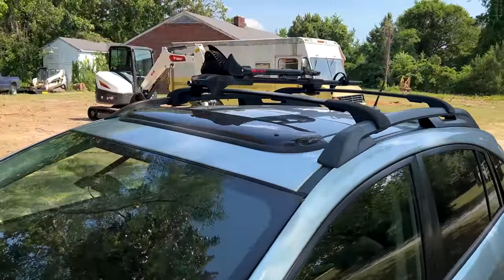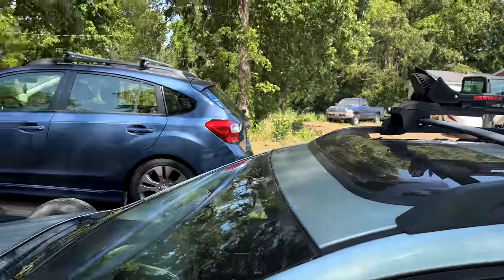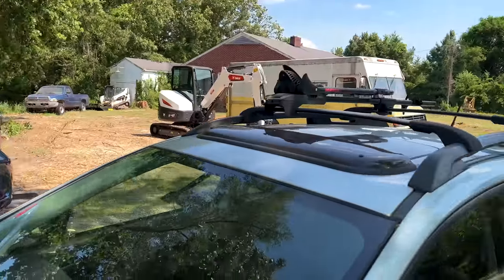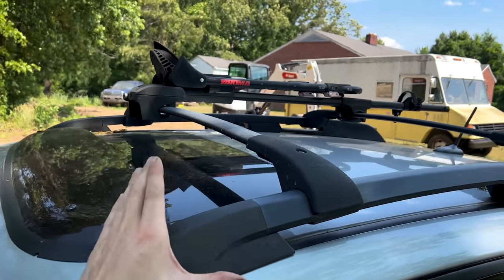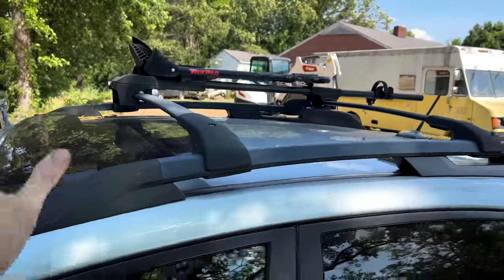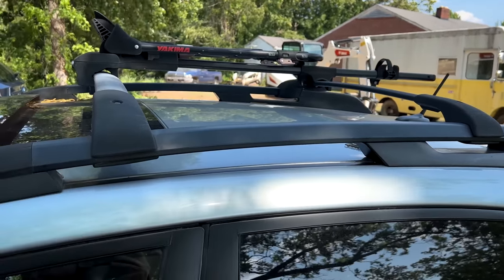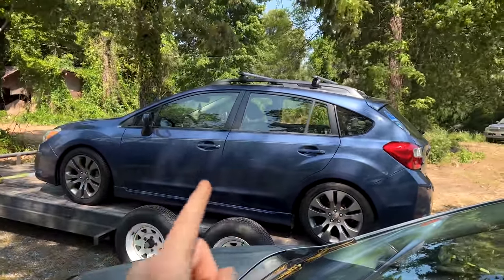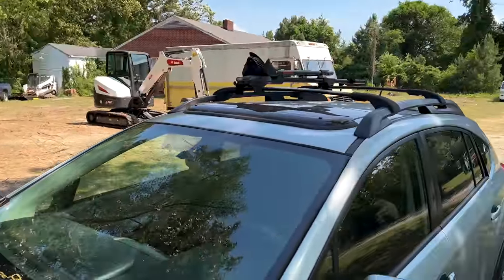Talking about drag — most of us that have Subarus are into outdoor activities. We like to mountain bike, we like to kayak, we like to do things out in nature. So most of us have crossbars on our racks. If you're not going kayaking or hitting trails on your mountain bike, take off your crossbars and your mounts. That's just more stuff catching air, causing more drag and burning more fuel. Get it off the roof and maximize your fuel economy. Yes, it's a pain to take them off and put them back on, but if you're trying to maximize MPGs, get them off and keep them off when not in use.